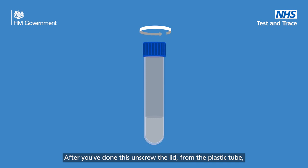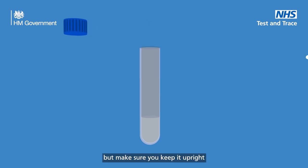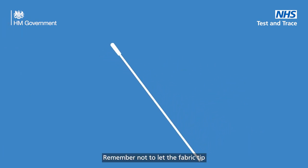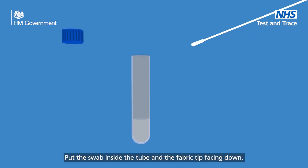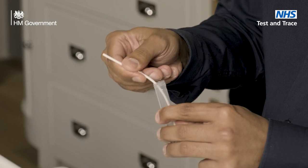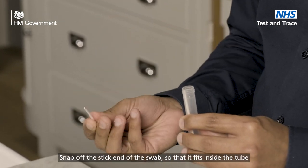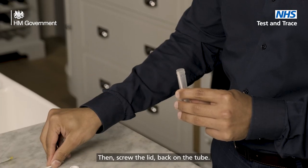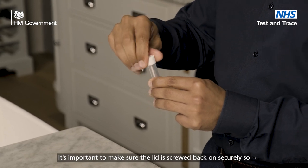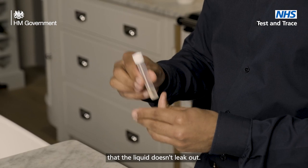After you've done this, unscrew the lid from the plastic tube but make sure you keep it upright so the liquid stays inside. Remember not to let the fabric tip touch anything. Put the swab inside the tube with the fabric tip facing down. Snap off the stick end of the swab so that it fits inside the tube without bending, then screw the lid back on the tube. It's important to make sure the lid is screwed back on securely so that the liquid doesn't leak out.